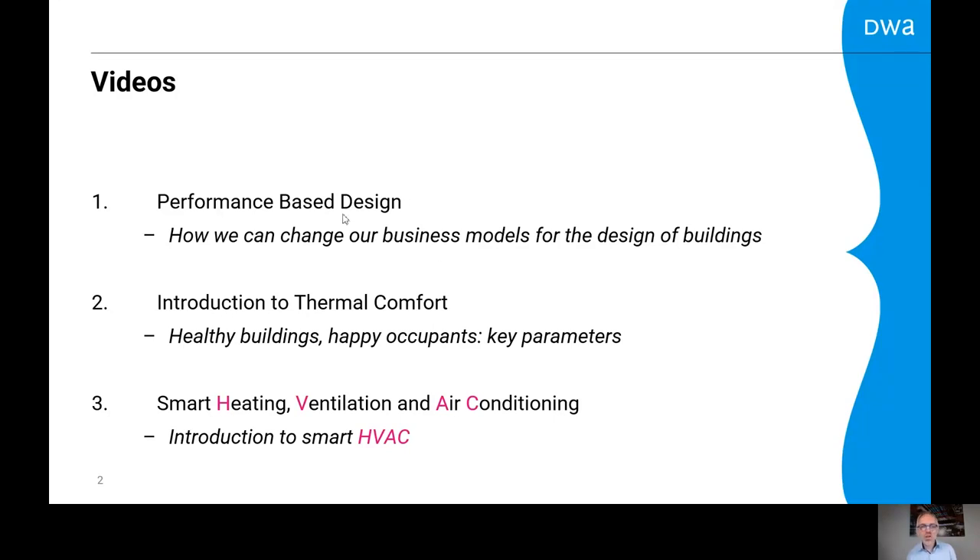The first video is about the design process. Designing intelligent buildings is not only a matter of technology — it's also a matter of the design process itself. I will show how we can change our business models for the design of buildings. The second video is an introduction to thermal comfort, where we will learn the key parameters of thermal comfort. And the third video is about the mechanical infrastructure behind it — an introduction to smart HVAC: smart heating, ventilation and air conditioning.